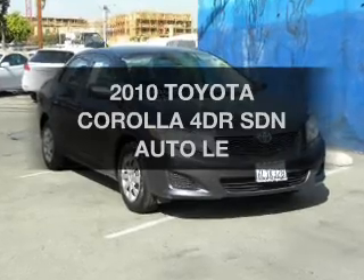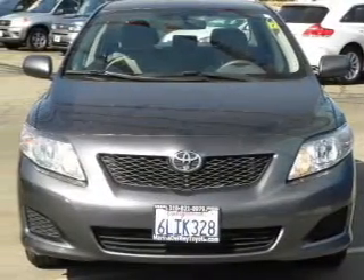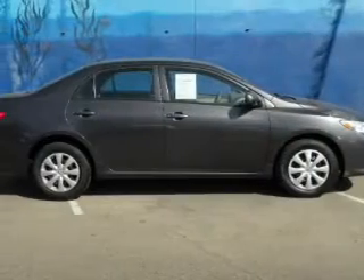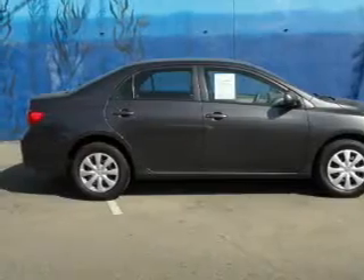Imagine yourself in this 2010 Toyota Corolla. If you're looking for an automobile with great attributes, look no further. With an efficient four-cylinder engine connected to a smooth-shifting automatic transmission, stand out from the crowd with premium wheels.